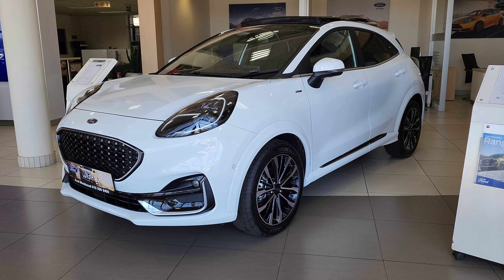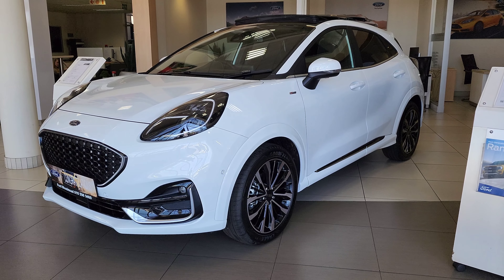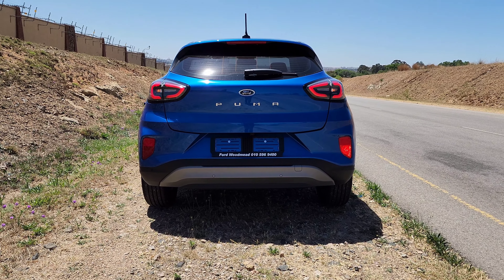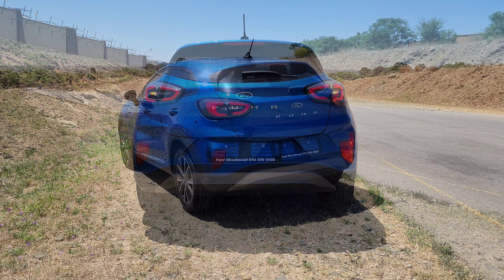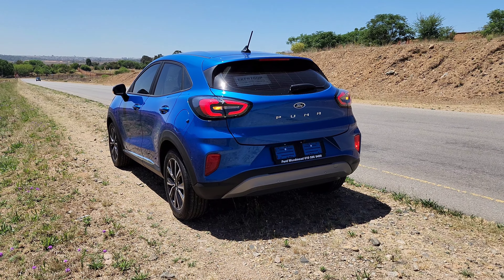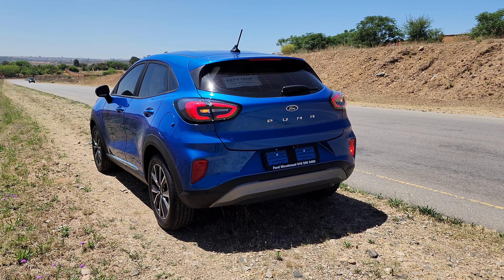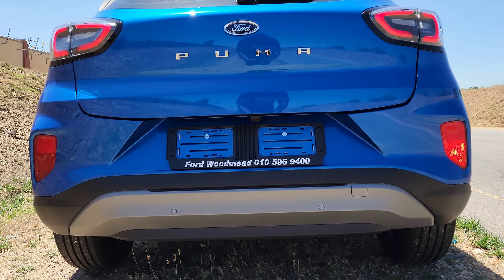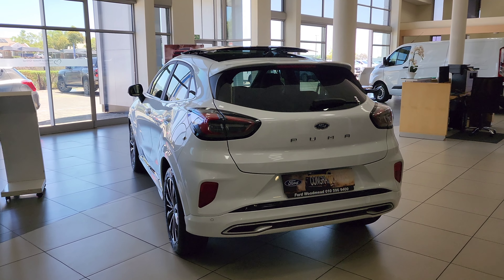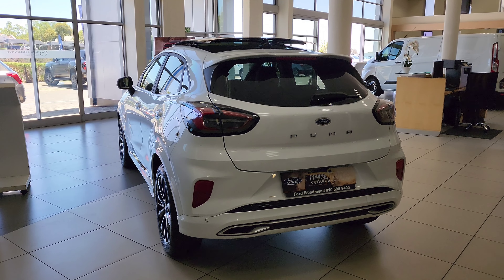The model I would go for is the ST Vignale — if and only if the price were well-tagged. The rear of the Puma is more rounded and curvaceous than the front. The LED tail lights are large and wrap-around, and the tailgate has a roof spoiler. The rear bumper features reflector lights on either side and a metallic gray diffuser with PDC sensors. On the Titanium you also get a reversing camera. The ST Vignale gets a sportier body-color-coded rear bumper with a fake exhaust trim — but it's a nice touch.